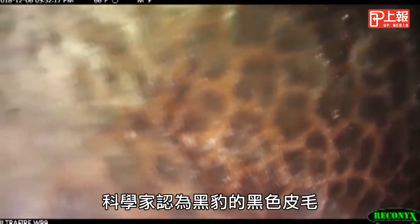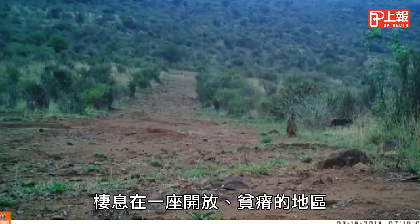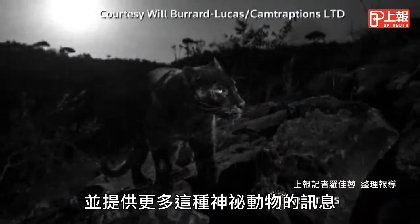The San Diego Zoo says scientists had assumed their black coat could be explained by evolution — a way to camouflage them from predators. But this new discovery in an open, arid habitat could change what scientists know about the panther and offer clues about the secretive animal.